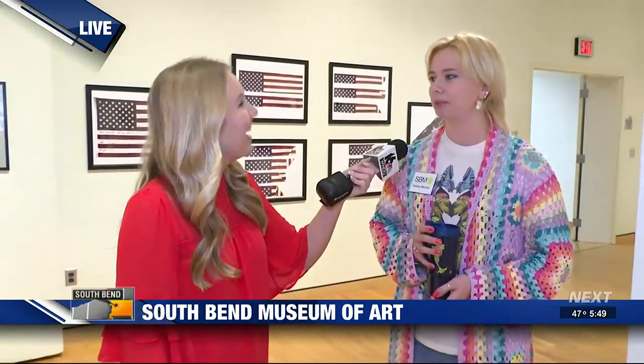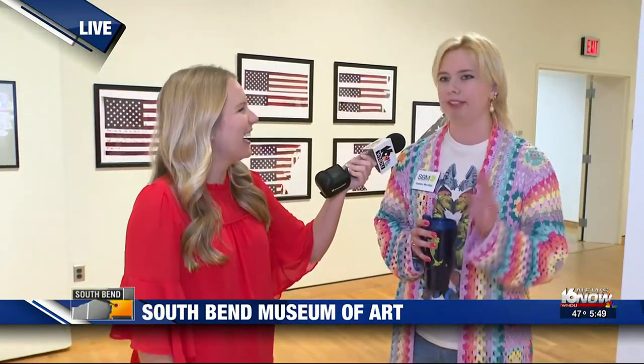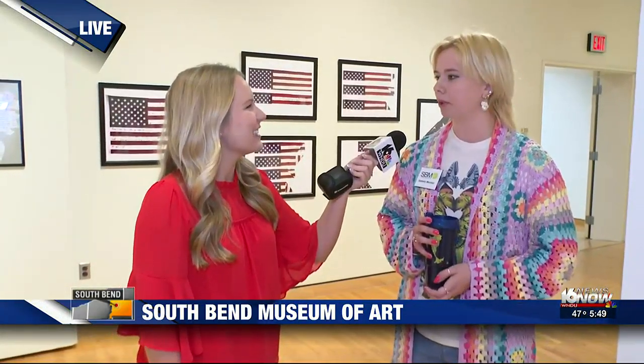And the self-portrait — that's not easy to do. It isn't. It's rough. You really have to trust the process sometimes because it can look really bad at some points, but it definitely gets better as you're working on it.